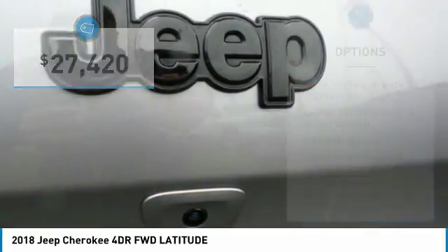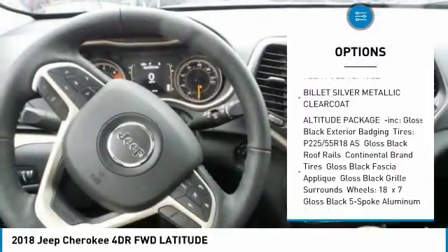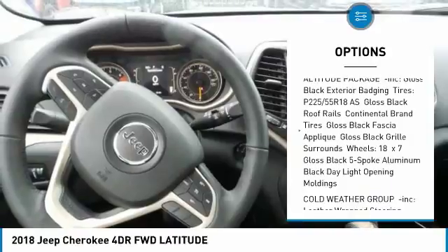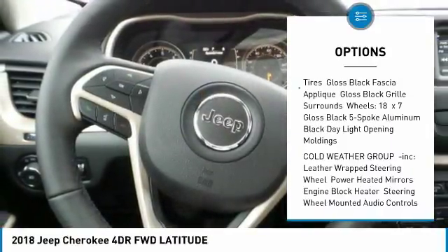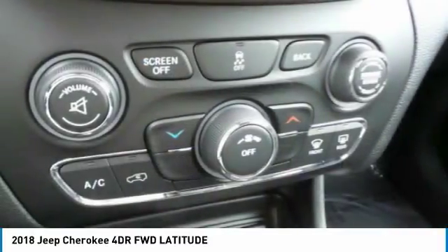Here are some of this vehicle's great options: anti-lock braking system, keyless entry, Bluetooth, adjustable steering wheel, power steering, cruise control, aluminum wheels, four-wheel disc brakes, AM/FM stereo radio, and rear defrost.